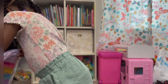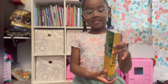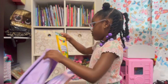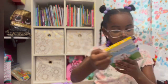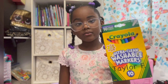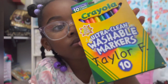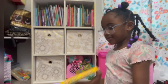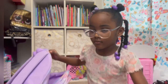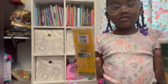Now, I'm going to show you the stuff that I had to get. These are my pencils — my coloring pencils. Here are my other pack of pencils, like I told you, my other ones.